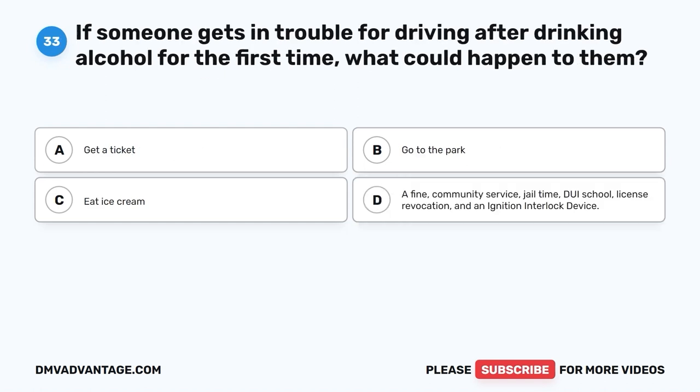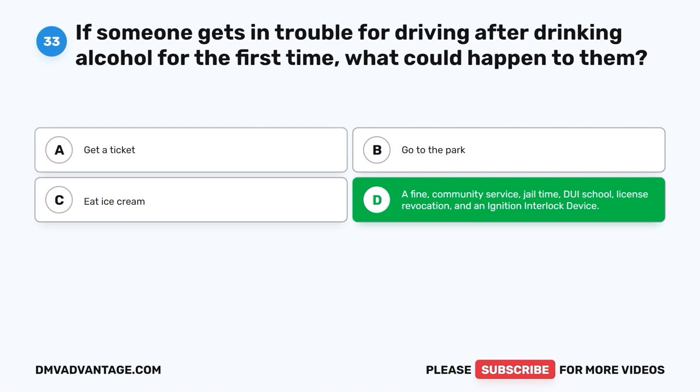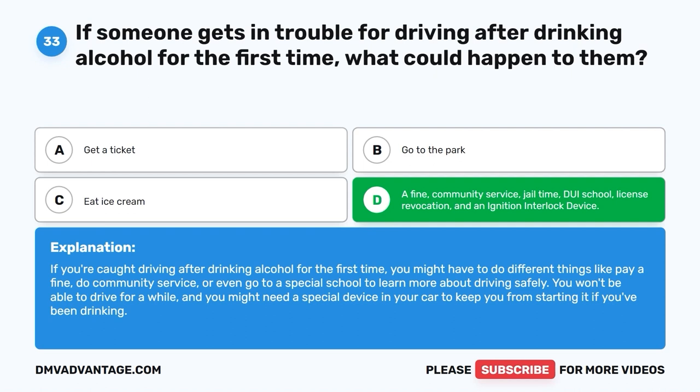Question 33. The correct answer is D: a fine, community service, jail time, DUI school, license revocation, and an ignition interlock device. If you're caught driving after drinking alcohol for the first time, you might have to pay a fine, do community service, or go to a special school to learn more about driving safely. You won't be able to drive for a while, and you might need a special device in your car to keep you from starting it if you've been drinking.